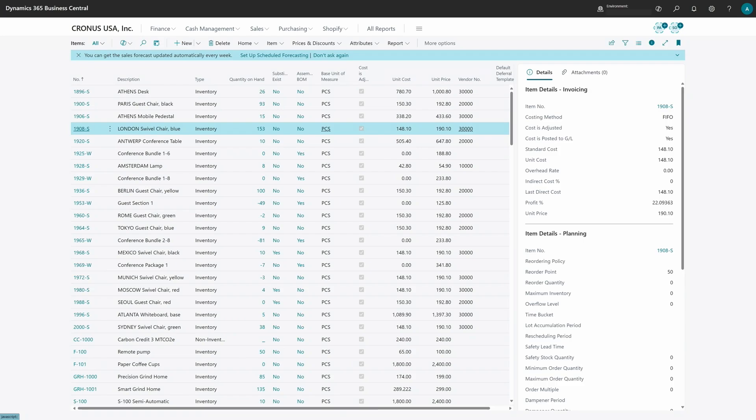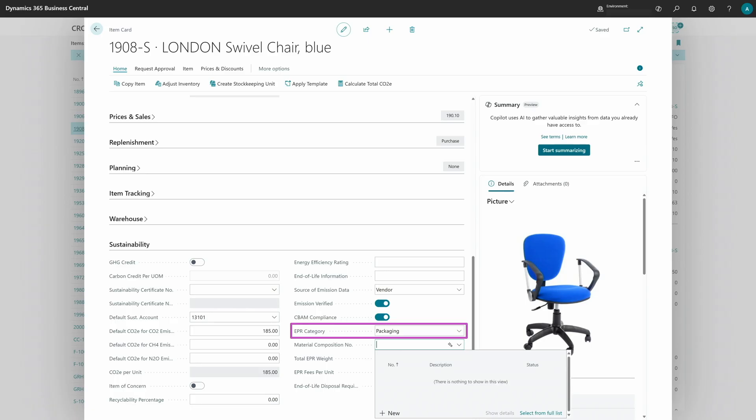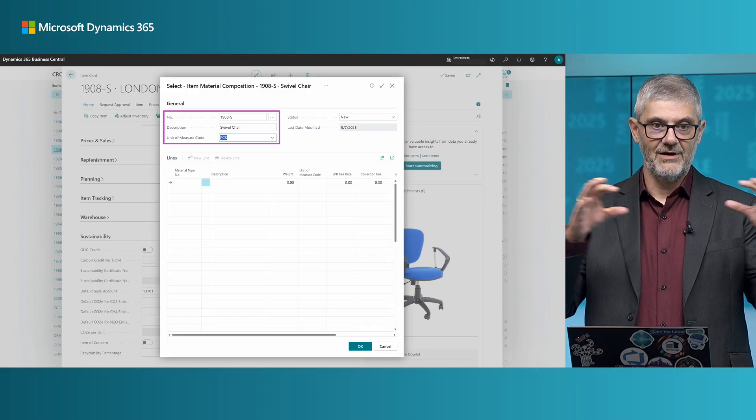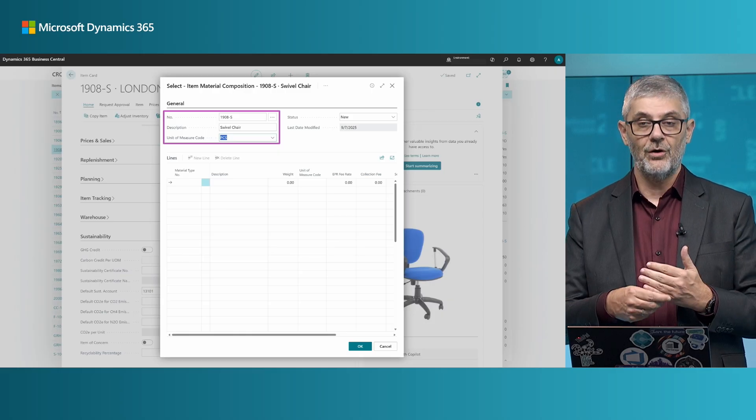We can create the composition from the item itself. Open an item, go to the Sustainability fast tab, and you need to choose the EPR category — it doesn't apply to all item types, such as packaging or electronics, depending on what the item is. I'll choose packaging here. Now we need to enter a material composition number — I don't have any currently, so I'll choose to create a new one. The material composition page is almost the same as a bill of materials.